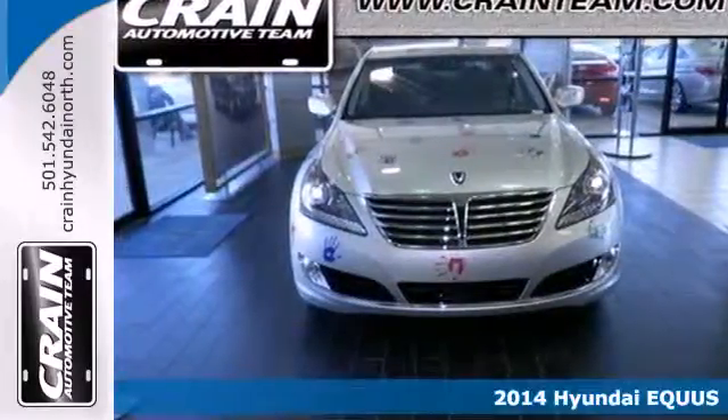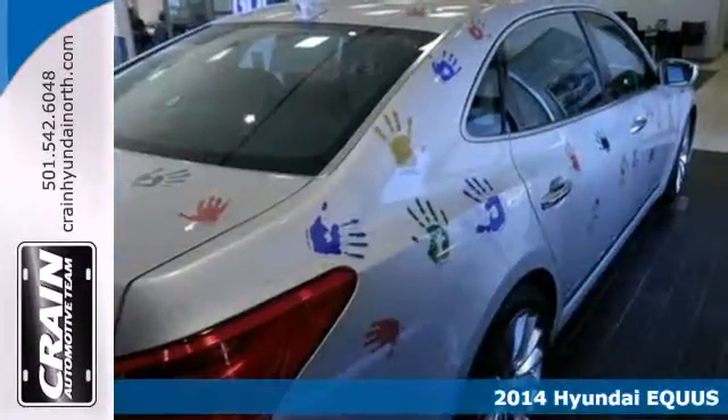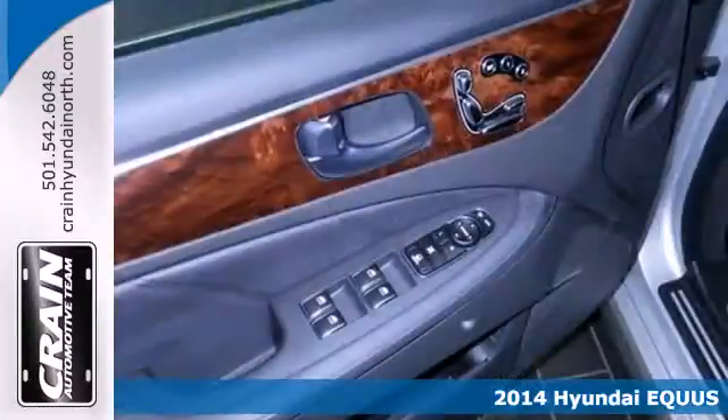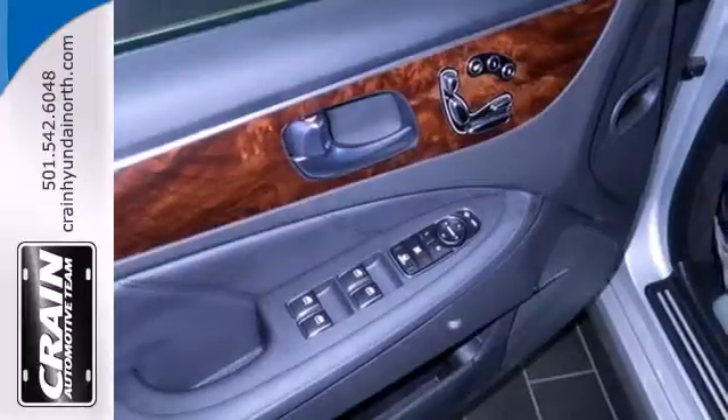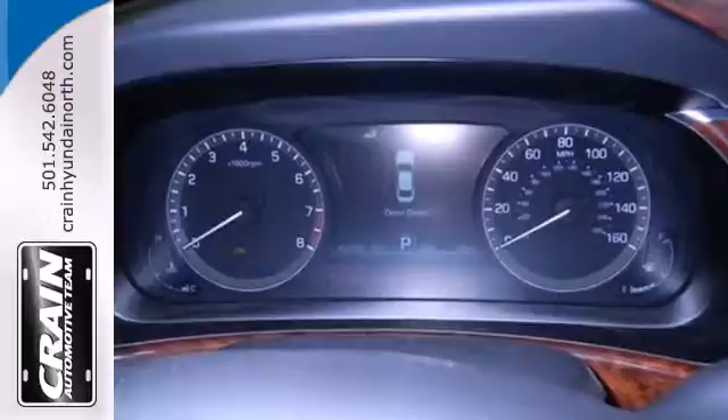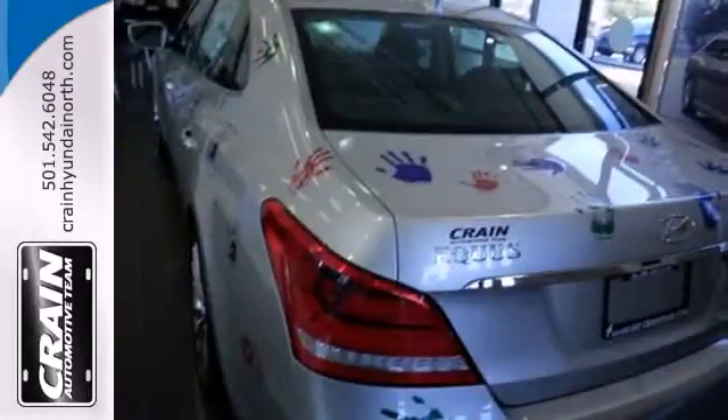It's a 2014 Hyundai Equus. Is it performance that attracts you? This sedan has a V8 engine, mated to an 8-speed automatic transmission. Perhaps luxury trappings like heated and ventilated seats, climate control, memory settings and a power moonroof catch your eye,